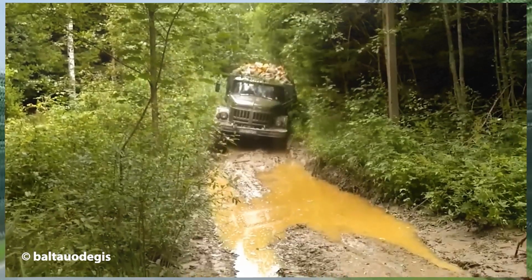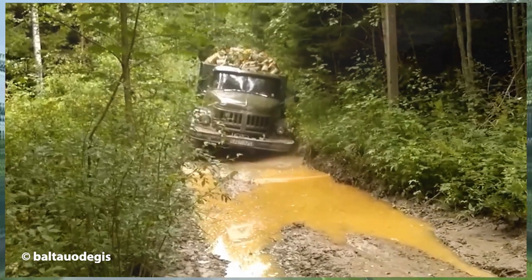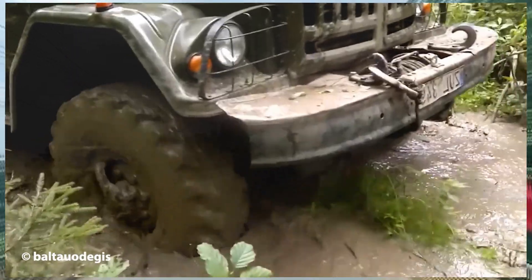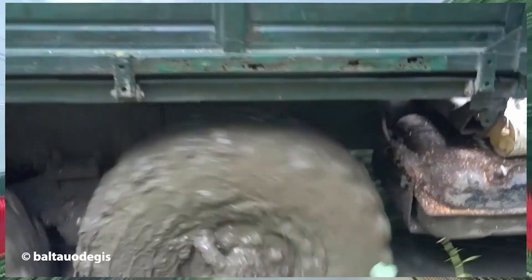The legendary Soviet 4WD truck powers through flooded, muddy terrain, showcasing its strength and durability that leaves everyone in awe.